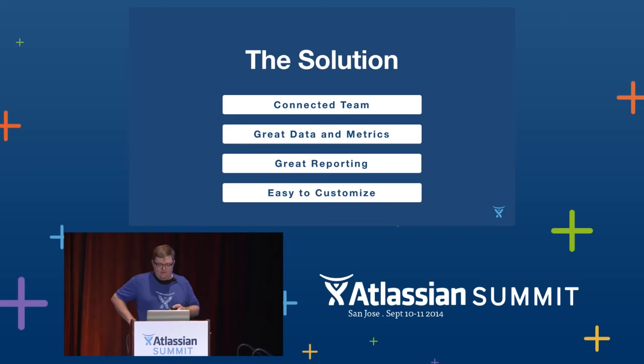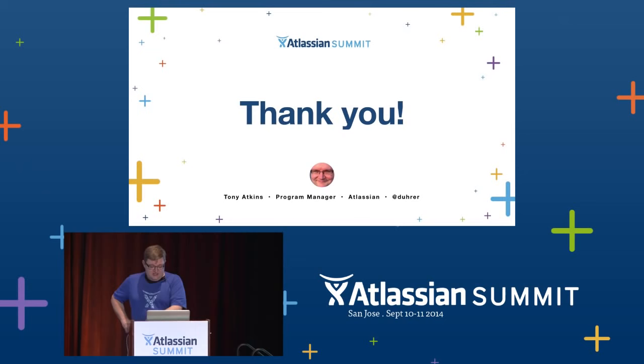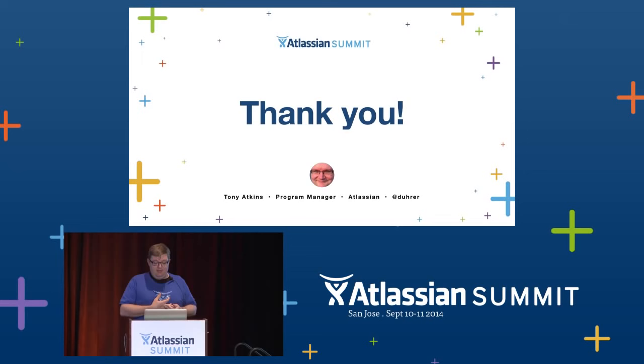To wrap things up: with Service Desk and Jira, we now have a connected team who can get the help they need from the whole organization in real time. We have great data and metrics, and great reporting on top of that, which helps us decide how to change our processes to better serve our customers. Our teams can also update their processes themselves without waiting for scarce developer, integrator, or system administration resources. That's the story of why we moved our customer advocates to Service Desk and what we gained. I'll thank you for your time, and hopefully we can take a few questions. We'll have the Confluence Questions forum open, and I'll also be at the support bar for most of the rest of the day — feel free to come by.